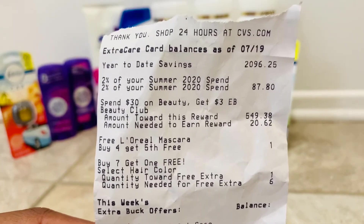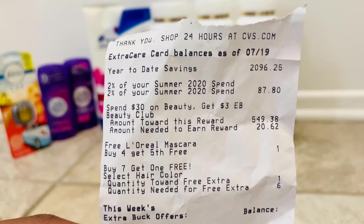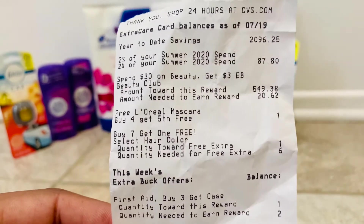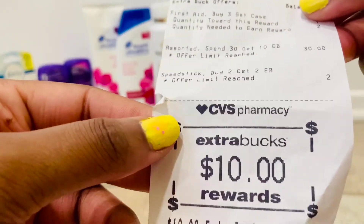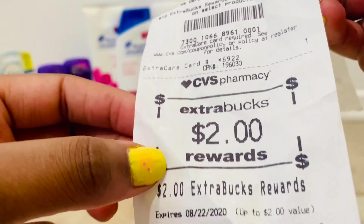I also want to show you my year-to-date savings. So far I've saved a total of $2,096.25. Here is also my $10 ExtraCare Buck that I got back, along with my $2 ExtraCare Buck.